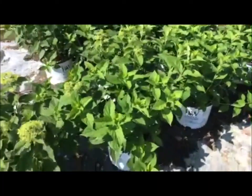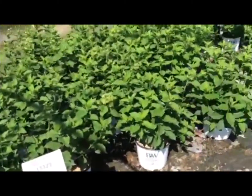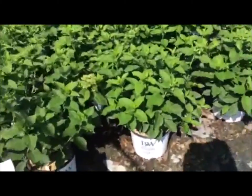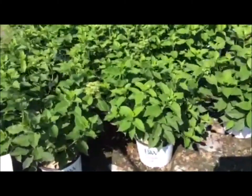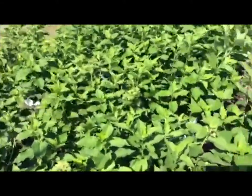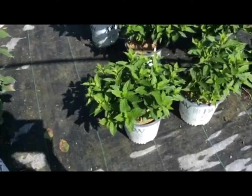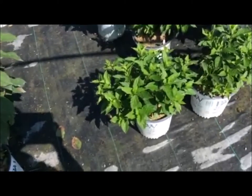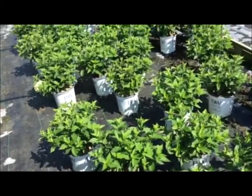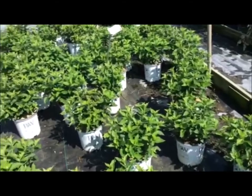Here we're looking at three-gallon Limelight hydrangea. We received quite a few new ones in and we're into a nice fresh batch. These have been cut back and they're leafed out and starting to set bud and bloom again. Three-gallon looking fantastic right now. We also have Little Limes in a two-gallon at the same point — nice crop, cut back, starting to set new bud, great shape. Great for retail or install.